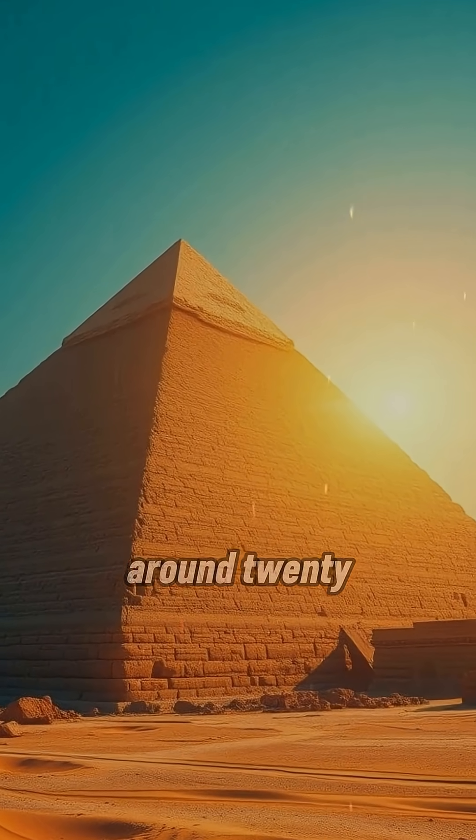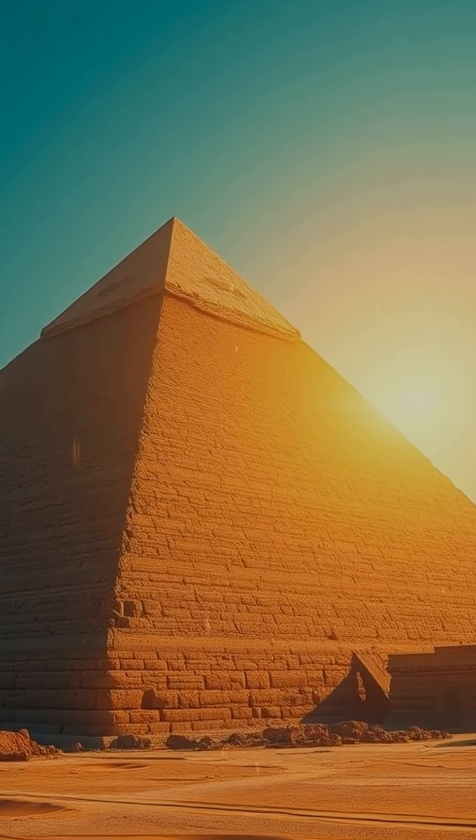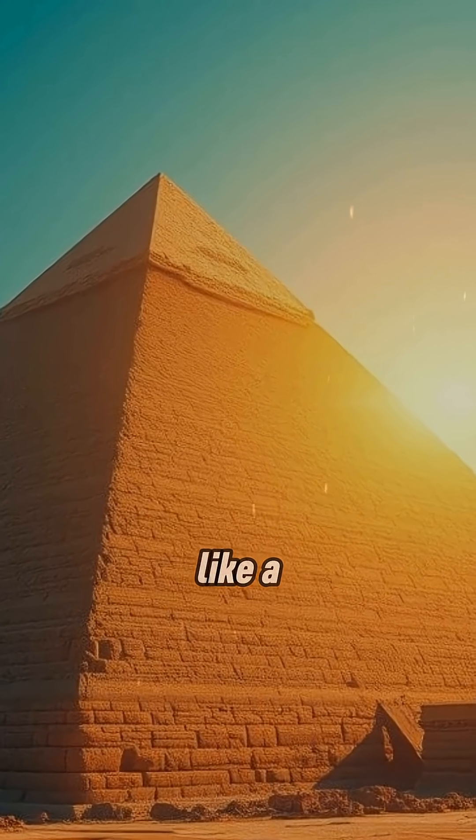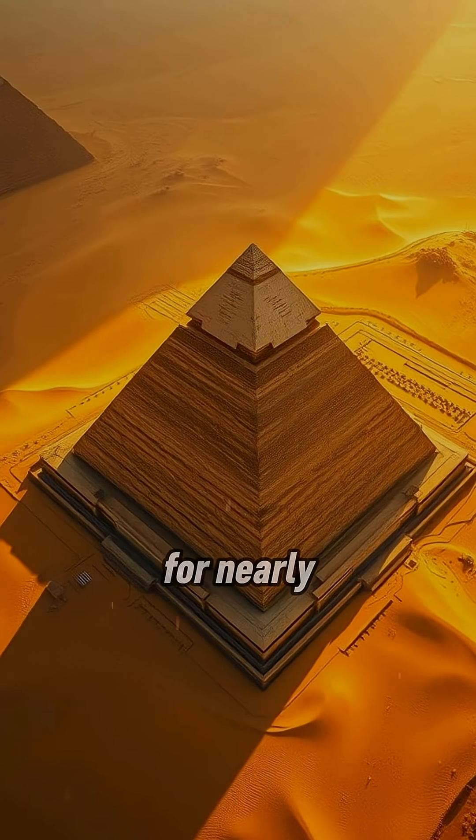Built for Pharaoh Khufu around 2560 BC, the pyramid was once covered in smooth white casing stones that made it shine like a star under the desert sun. It stood as the tallest structure on Earth for nearly 4,000 years, yet no modern tools, cranes, or wheels were used.